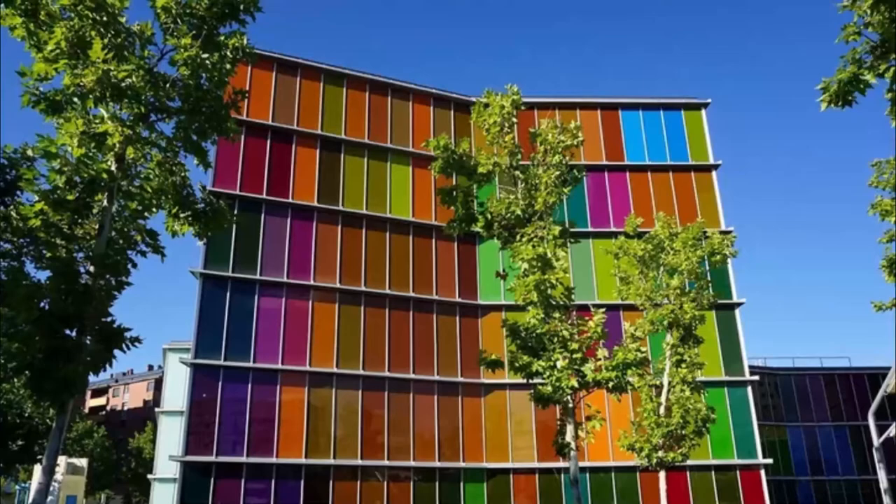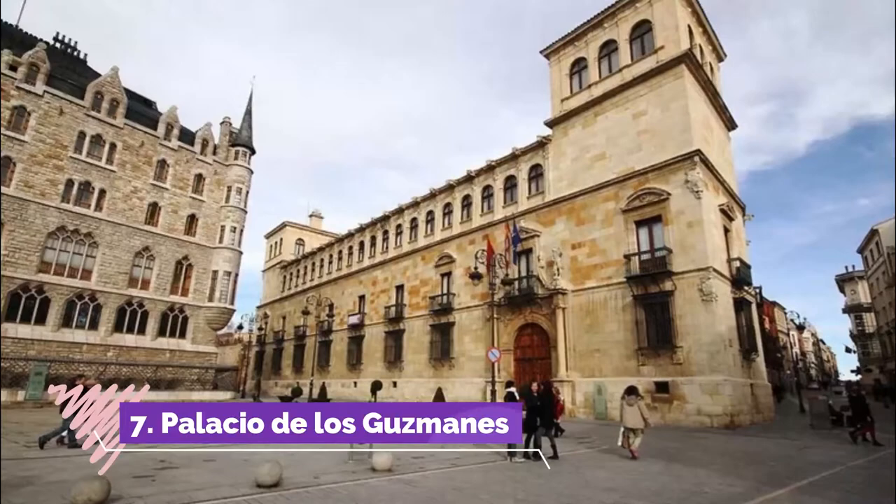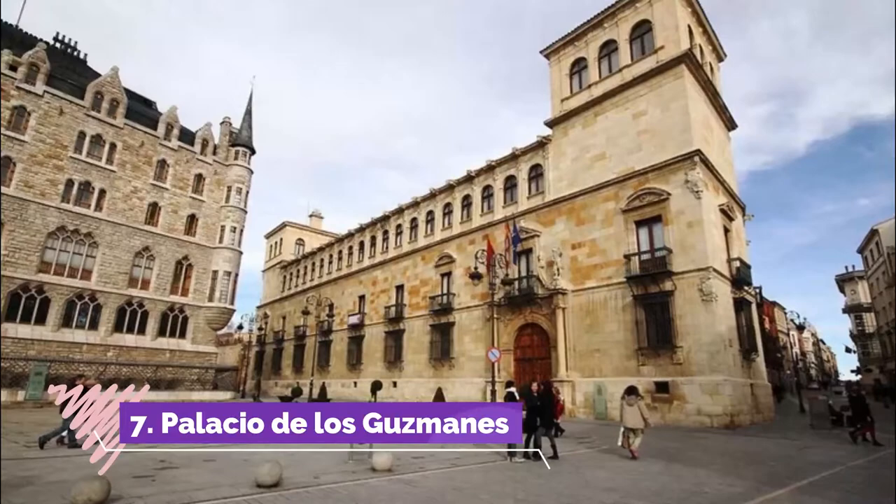Number six: the Museo de Arte Contemporáneo. The Museo de Arte Contemporáneo, one of the most important contemporary art museums in Castilla y León, houses more than 1,650 works by around 400 Spanish and Leonese artists, as well as international ones.